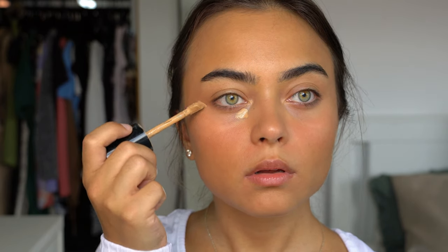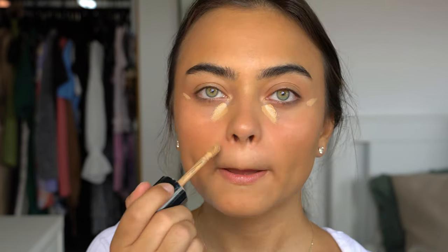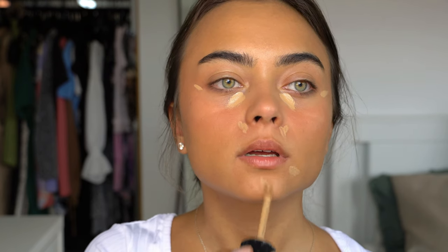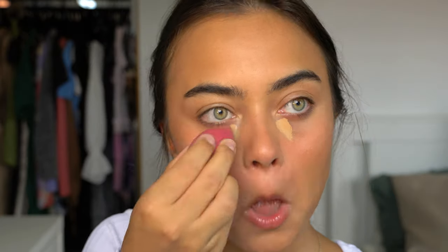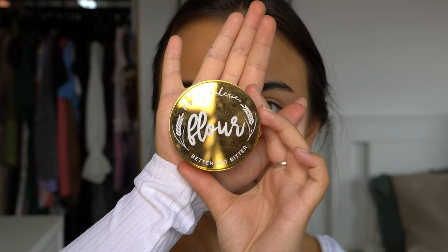I'm applying the concealer underneath my eyes and also on the sides of my eyes to lift them up a little bit and highlight that area, and then also on the sides of my nose, my forehead, and my chin — just the usual spots where you would normally apply concealer. I'm blending this out with my Real Techniques pink cute beauty sponge.